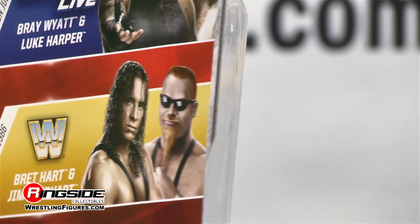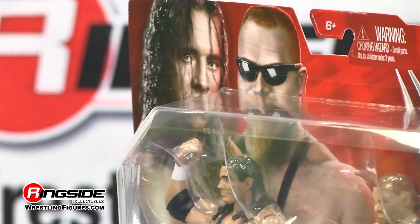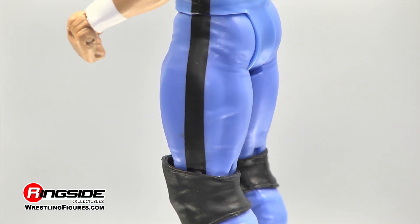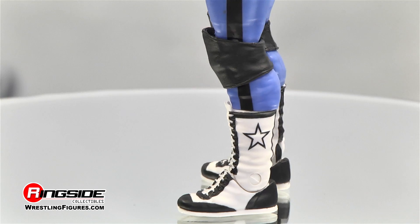Before there was a pink and black attack, Bret Hart and Jim Neidhart donned the blue and black, joining forces as the Hart Foundation. The Hitman has a youthful smirk across his face sculpt and long jet black hair. His blue tights have a black stripe that runs down to his white and black boots that display a star on the sides.